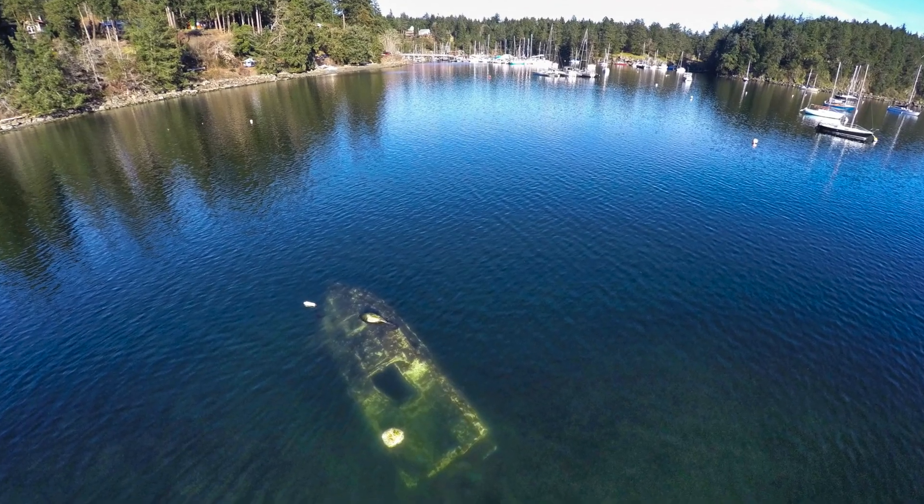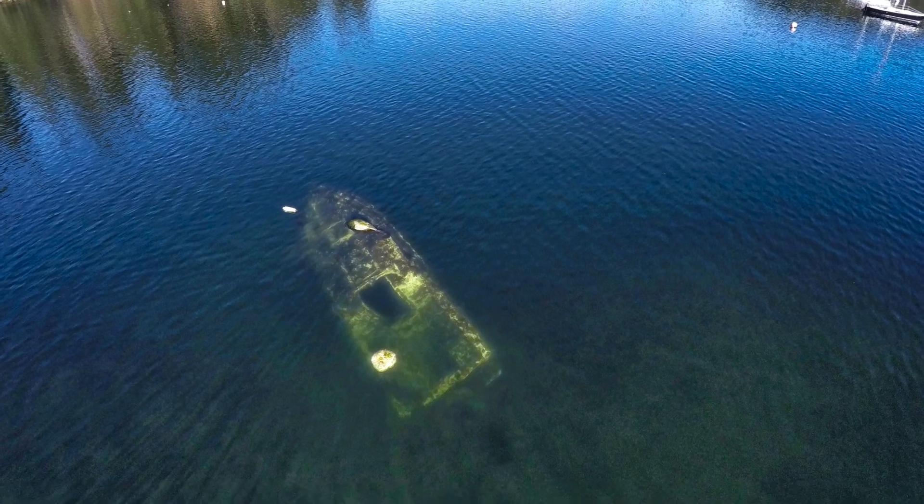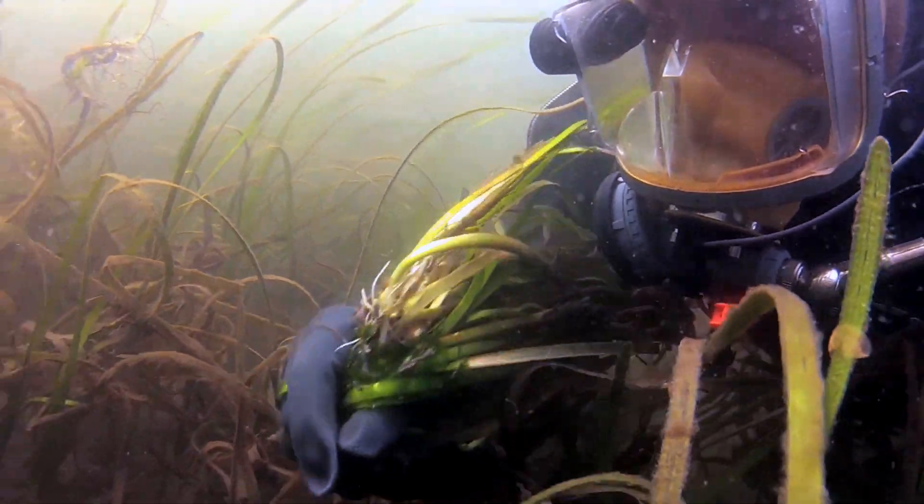Then we come to this other project we're doing about debris removal, and we realize that those things are really quite integrated — that if we can get the debris off the bottom, sometimes we can also put eelgrass in where the debris used to be.